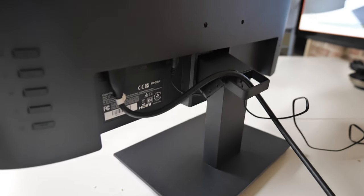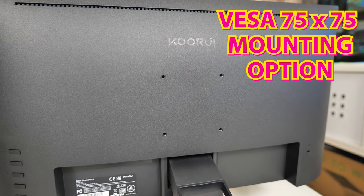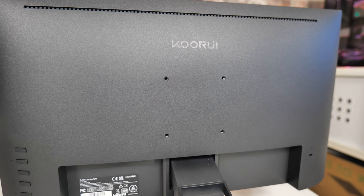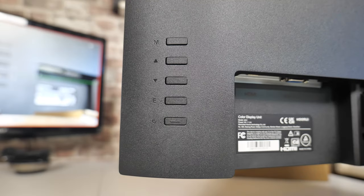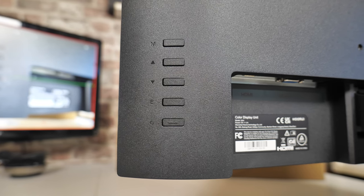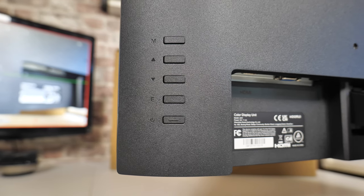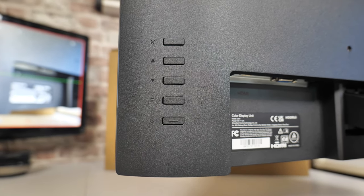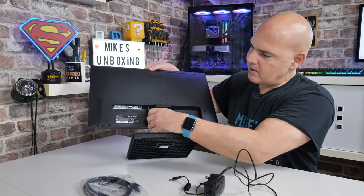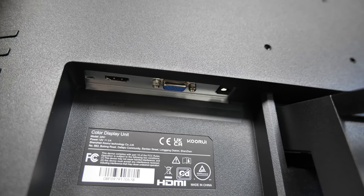On the back you've got a VESA 75 mounting — standard VESA mountings there — along with the Kuri logo and a little bit of ventilation at the top. On the side you have the controls, which are kind of horrible but functional. The bottom button is power, the top one is the mode button for bringing up menus, the others are up/down, and the bottom there is enter. On the bottom you've got your connectivity: HDMI, VGA, and your DC input.